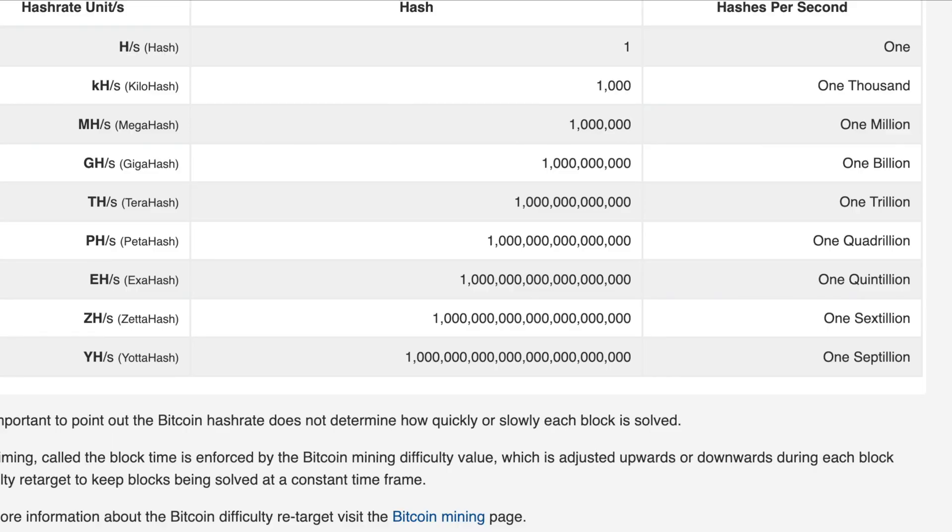Here's the hash chart: one kilohash is 1,000; one megahash is 1 million; one gigahash is 1 billion; one terahash is 1 trillion; one petahash is 1 quadrillion; one exahash is 1 quintillion; one zettahash is 1 sextillion; and a yottahash is 1 septillion. KUHA basically represents those hashes.